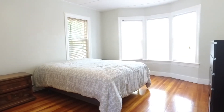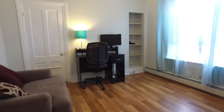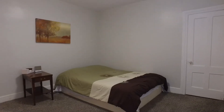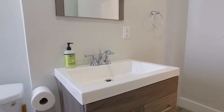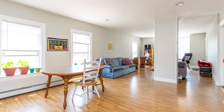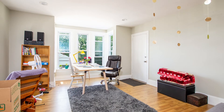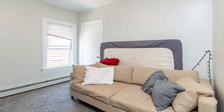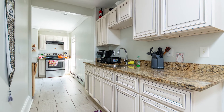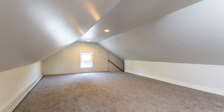The owners unit also includes three bedrooms and two modern bathrooms. In the second floor unit you will find three bedrooms with plenty of closet space, a full bathroom, a modern kitchen with stainless steel appliances, and access to a third floor bonus room.